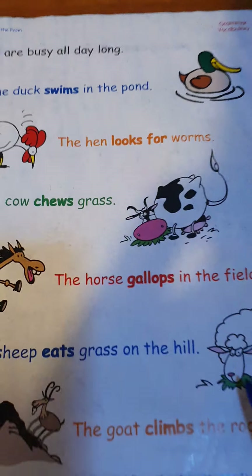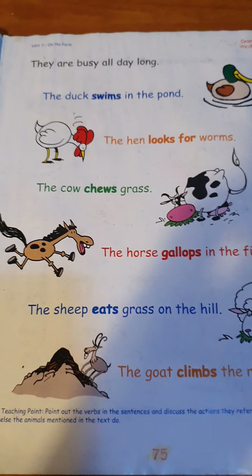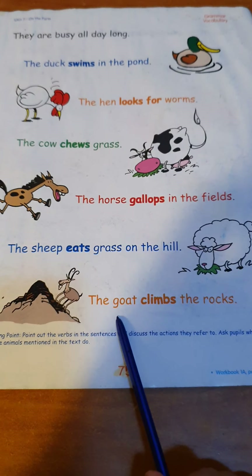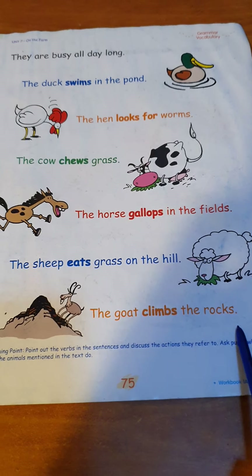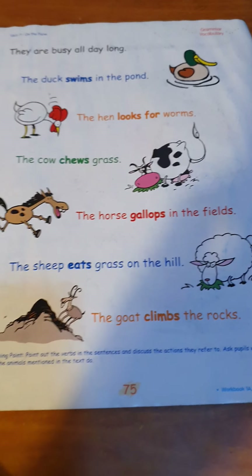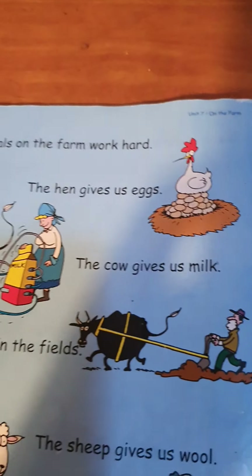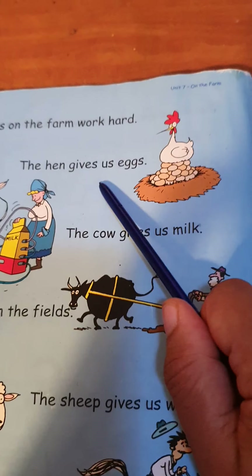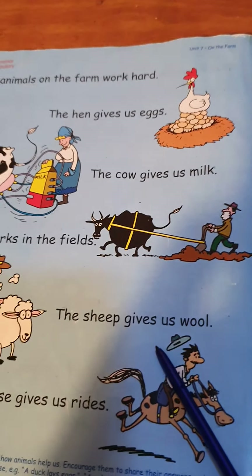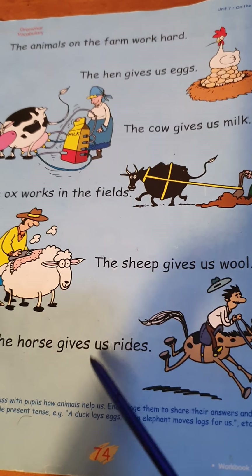The goat climbs the rocks — the goat climbs up the rocks. As you can notice, we use: gives, works, gives, gives, gives — we add an S. Why do we add S?